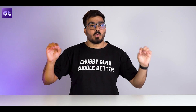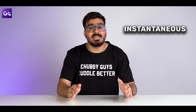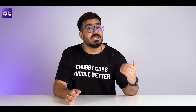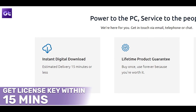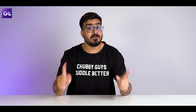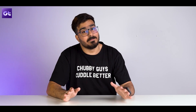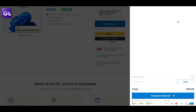First things first, what makes Software Keep amazing is that it offers instantaneous digital downloads. I know there are plenty of websites out there that claim to offer this feature but they usually take over 24 hours to deliver. With Software Keep you get a license key within 15 minutes of purchase — just a direct download link with your license key for the software you bought. Compare that to a trip to a physical store. The whole process is super easy: just add the product to your cart, apply the promo code at the checkout page, and that's it.